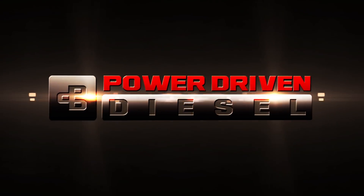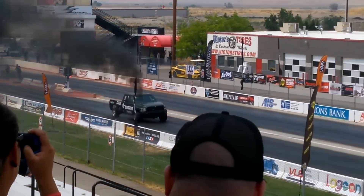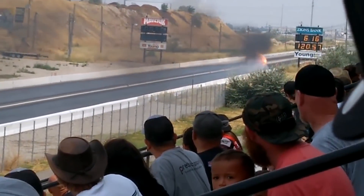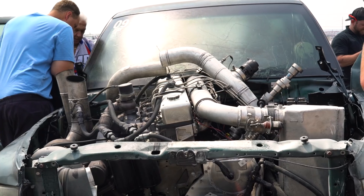Welcome to our coverage of this year's 2019 Ultimate Callout Challenge and everything we went through to get there. Last year in August I took my truck and blew it up. I totally blew the hood off, it came up on the side of the block, just destroyed this truck. At the time I didn't think we were going to be able to actually reuse the truck.